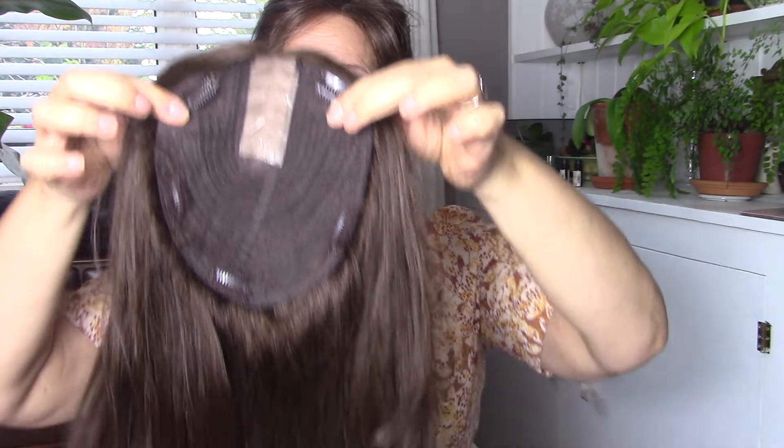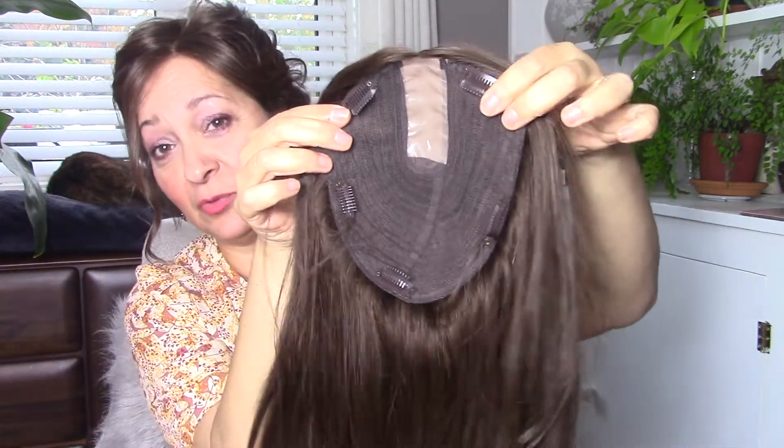It matched my own hair colour quite well and I didn't have anxiety about it. The base is eight by seven inches. Looking at it, I could quickly see it was smaller than the previous one I had. It doesn't have a monofilament top — it has a very good monofilament part. I was a little concerned because I had tried lace front toppers before. One disadvantage of a larger base with a lace front is that you get some buckling — the base bends down and puckers. With the Courtney we don't have a lace front.